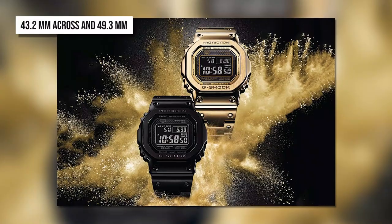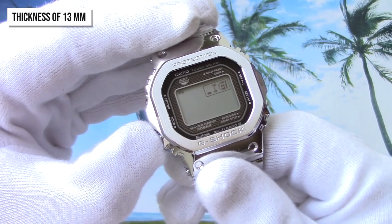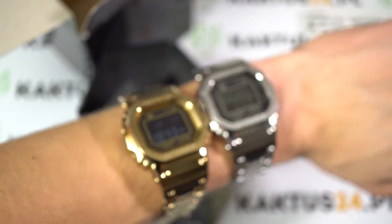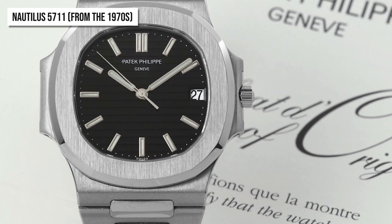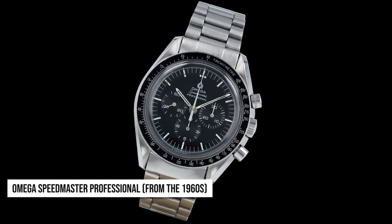It measures 43.2 mm across and 49.3 mm top to bottom, with a thickness of 13 mm. Proportionally, the 5000 G-Shock collection is in line with other classic mechanical timepiece designs such as the Nautilus 5711 from the 1970s or the Omega Speedmaster Professional from the 1960s.